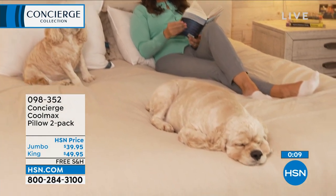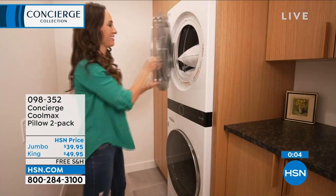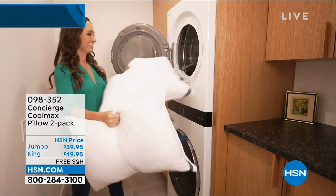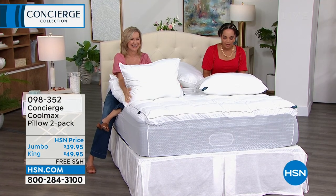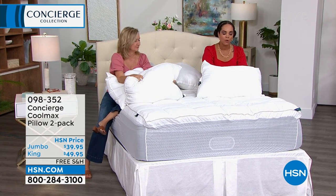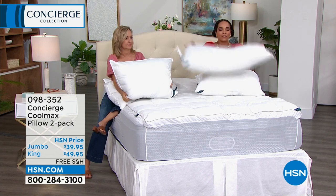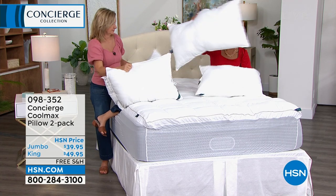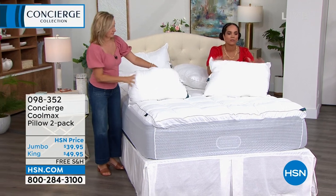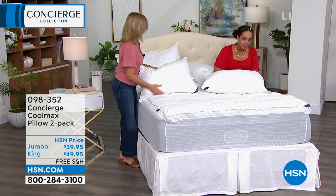You're getting a two-pack on the Jumbo size — under $40. On the King, under $50 on both. This is how you get new pillows for both sides of the bed. Item number 098352. King size: a little more than 500 left. Jumbo: about 200 left. We also have free exchanges here at HSN — so if you picked up Jumbo and you actually need King, you can exchange it.